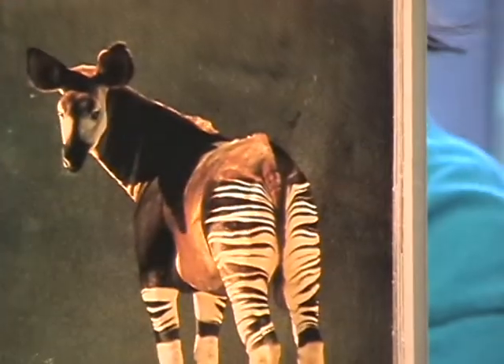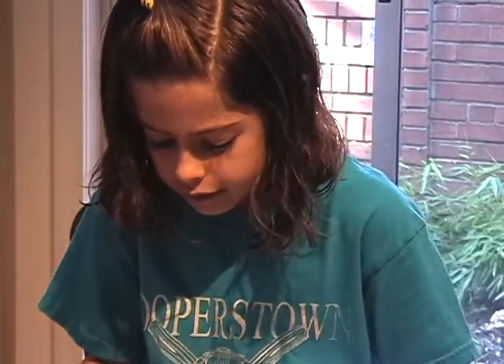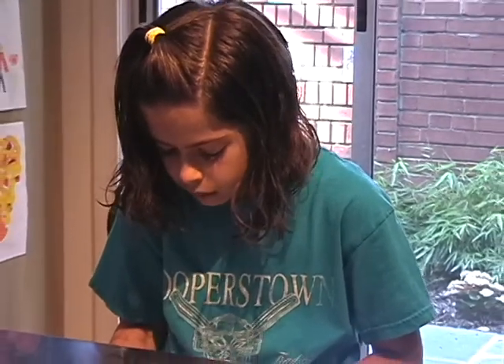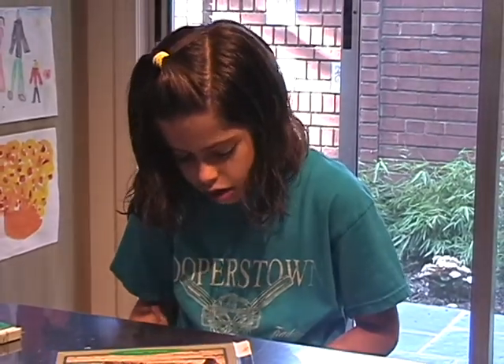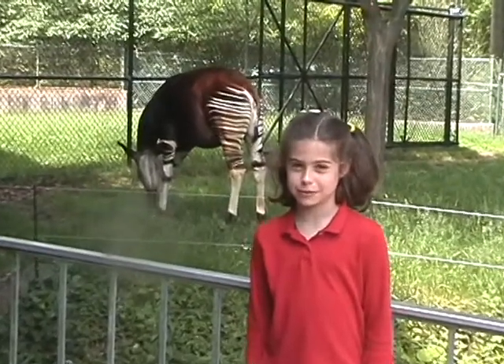What's this? It's the closest living relative to a giraffe. It's called an okapi. Now where can I find an okapi? Hello, my name is Nina Smith and I'm part of the Baltimore Zoo. Standing behind me is the okapi.